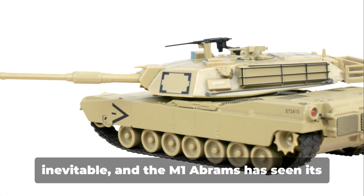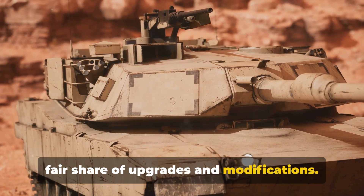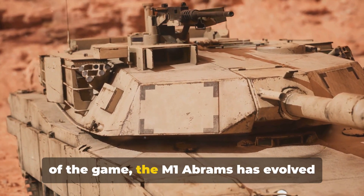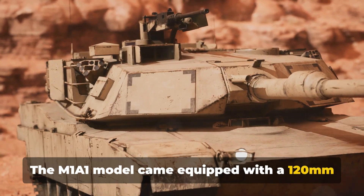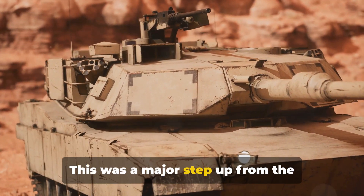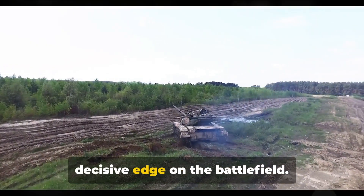As with all things, change is inevitable, and the M1 Abrams has seen its fair share of upgrades and modifications. Born out of the necessity to stay ahead of the game, the M1 Abrams has evolved significantly from its original design. The M1A1 model came equipped with a 120mm smoothbore gun, greatly increasing its firepower — a major step up from the original 105mm gun, lending the tank a decisive edge on the battlefield.